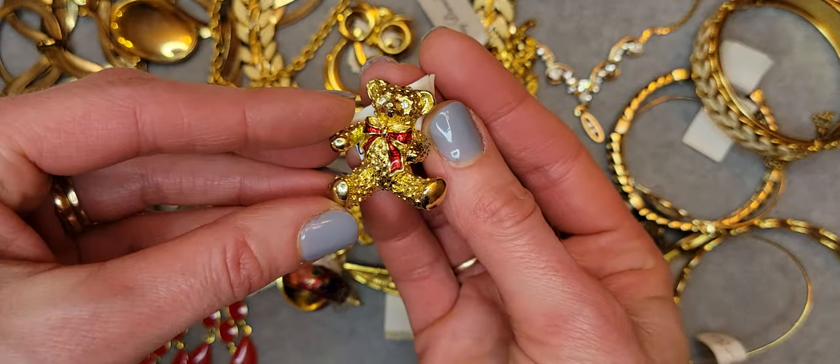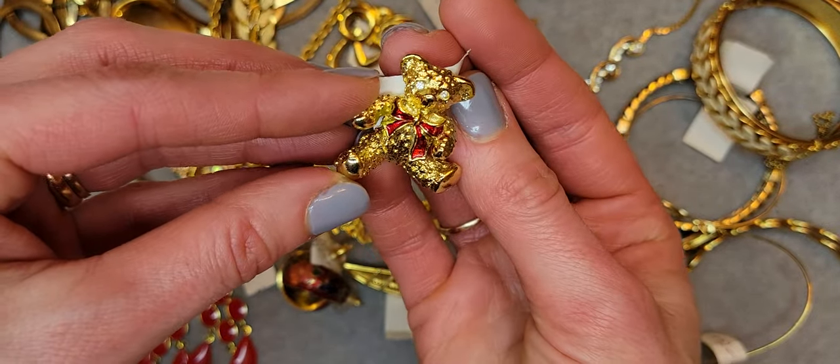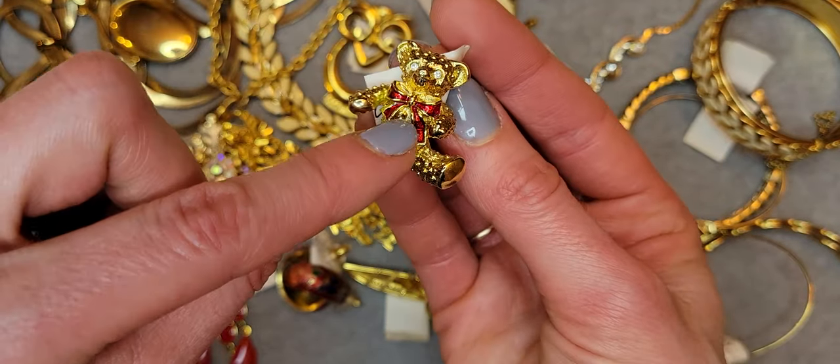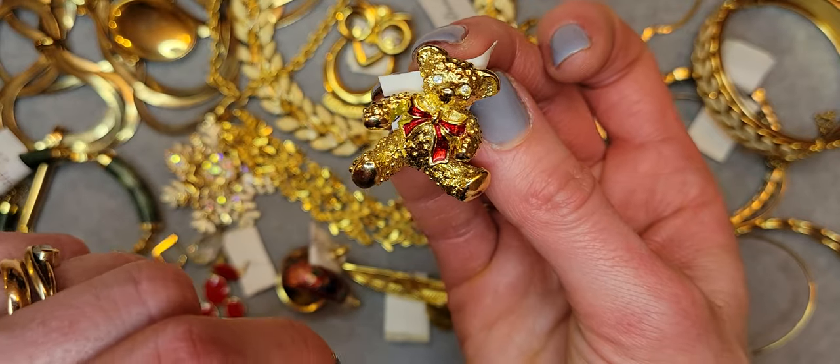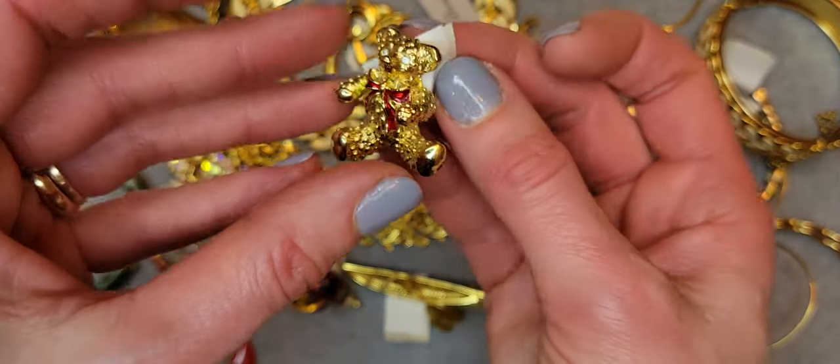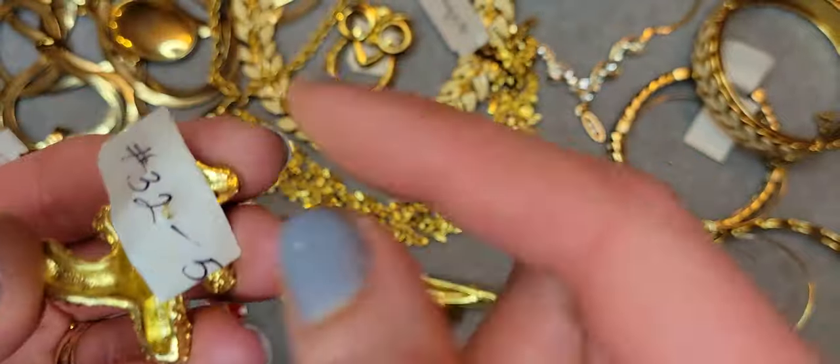I love this one — it's a teddy bear! It's a gold-tone brooch with a red enamel bow and clear rhinestone eyes.